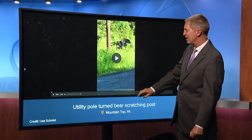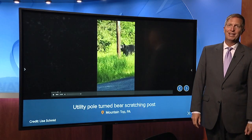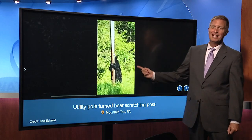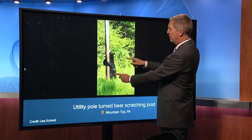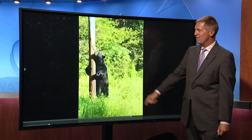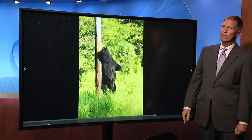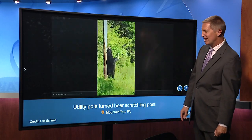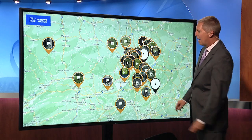Thank you for sending us that. Another bear video — we love a bear and a pole, and that is what we have from Lisa in Mountaintop. Just needs to scratch an itch, but then it looks like a dance, and it's good video. Great stuff. Those bears are nonstop entertainment for us this time of year, and Lisa really came through for us with that one.